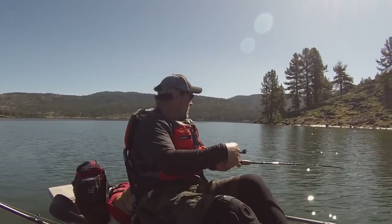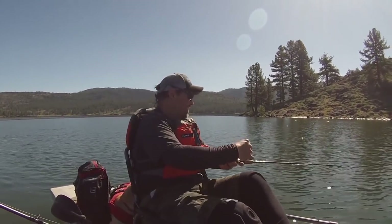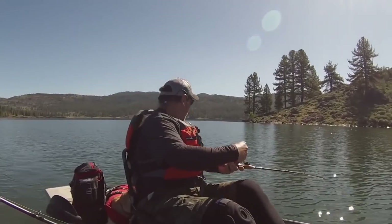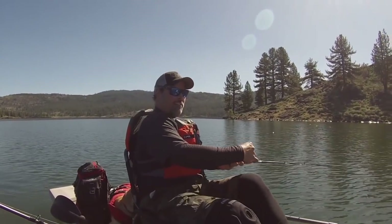It's right at 30 feet again. It feels like it might be a better fish, but that last one fought really hard, so who knows. Jumping back there, he turned the kayak a little bit.